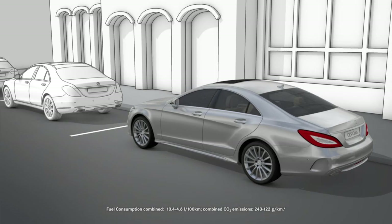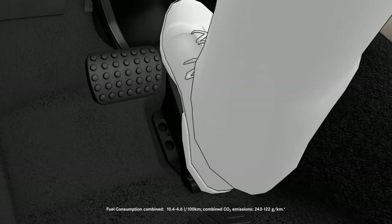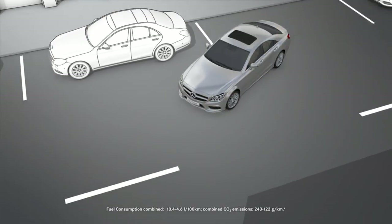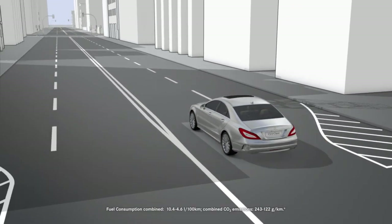Once you have parked the vehicle, you can continue driving by depressing the accelerator again. Parktronic is still available. Remember that Active Parking Assist is only an aid and is not a substitute for attentive driving.